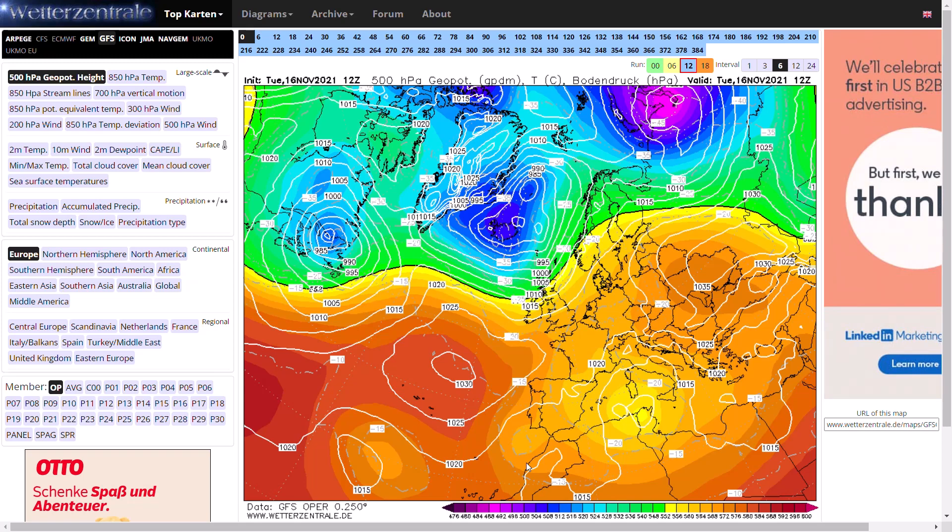Over the last few days we've been looking at the possibility of it going really quite cold for the last half of November, and we are still seeing that in the models this evening. We are potentially going for a very cold and even wintry end to November — something we haven't actually seen for many years. The general pattern is going to be Greenland blocking, with generally northerly to northeasterly airflows which could bring some very cold weather.